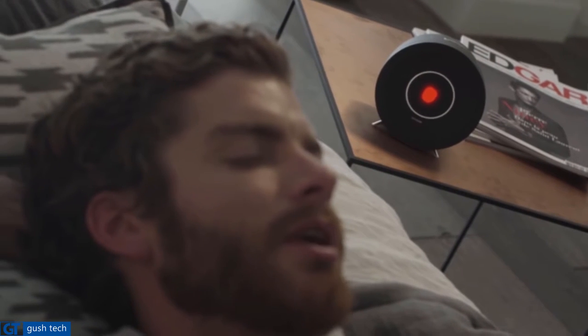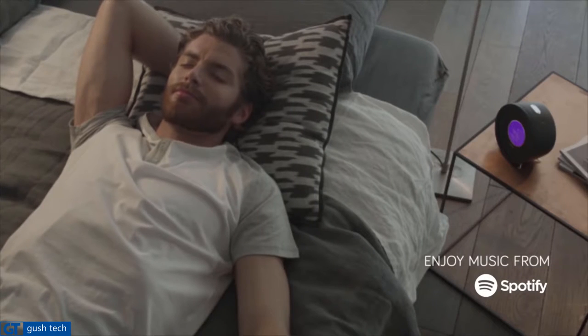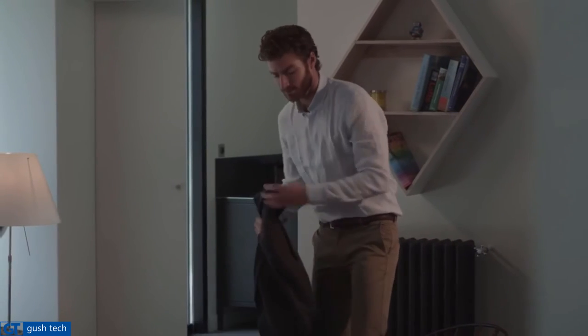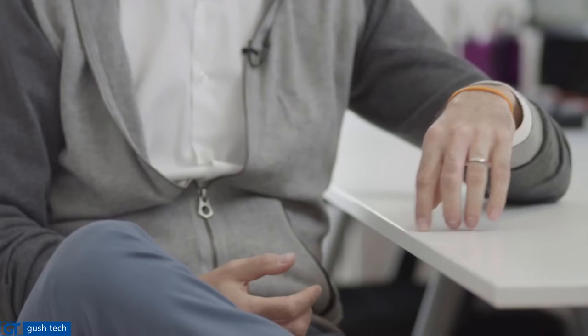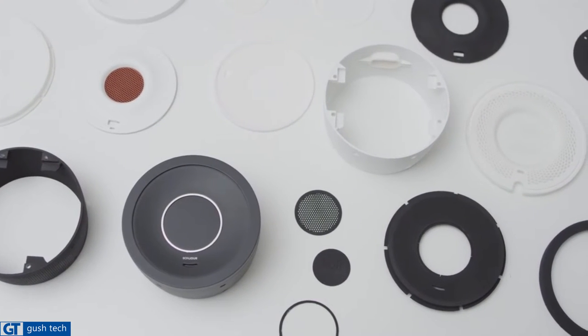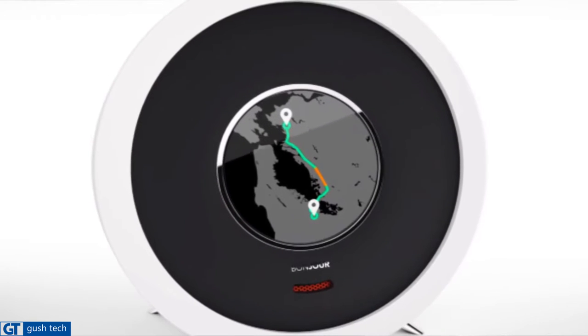Bonjour, play something relaxing. It gathers information such as weather, traffic, and news. Do you have anything to tell me? Hey James, you should check your security cam. After a year of hard work, we need your support to produce Bonjour on an industrial scale and to launch it on the market. We've completed the design, outsourced the manufacturers, and developed the software. We need your support to make Bonjour a reality. Thanks for your support.